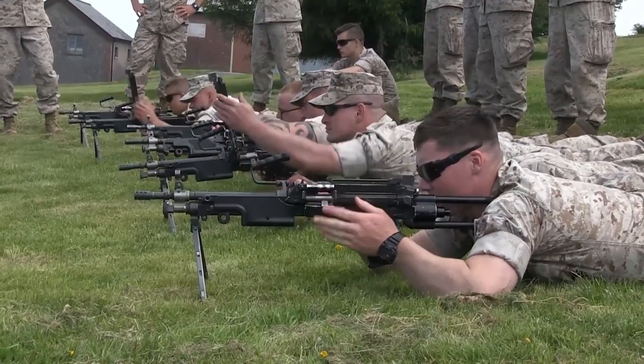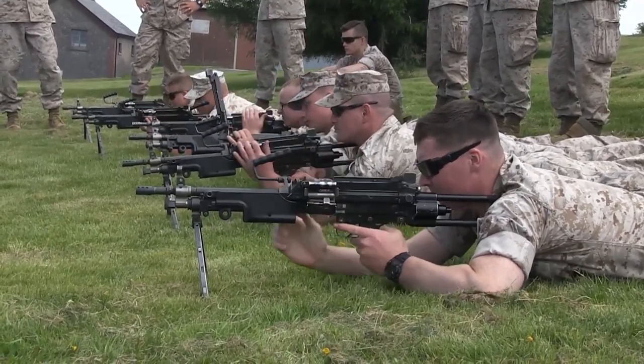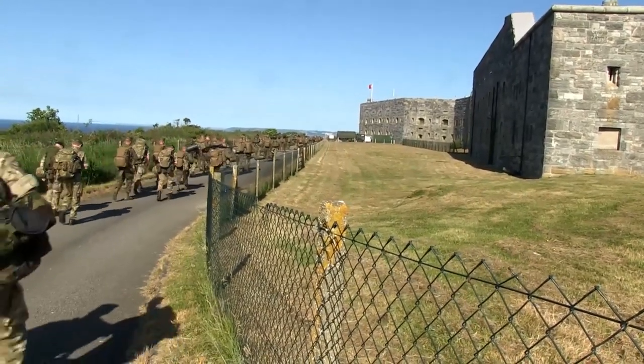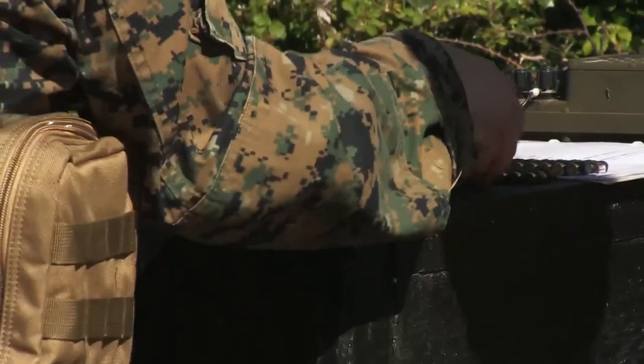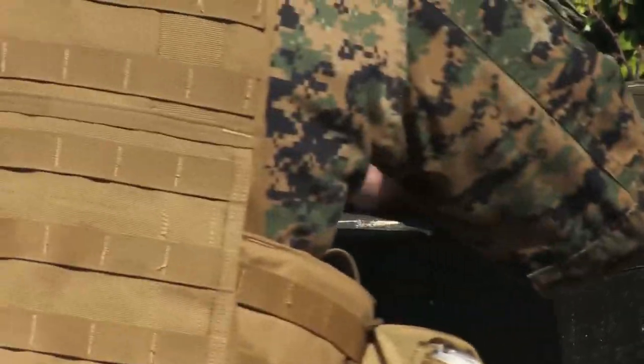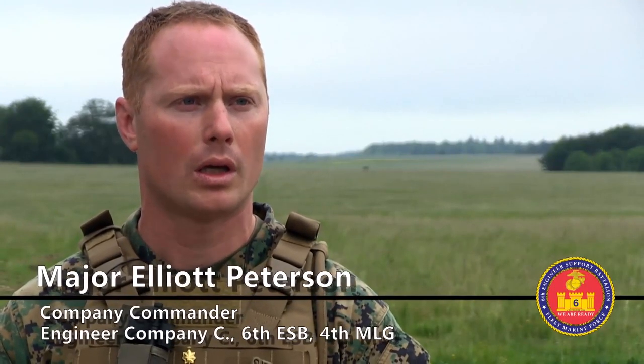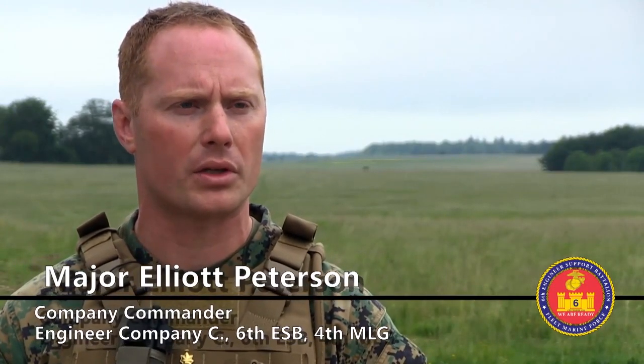Exercise Red Dagger is a bilateral exchange between the United States Marine Corps Reserve and 131 Commando Unit. We share best practices between the British unit and our unit so we can get better combat engineers out of the process.